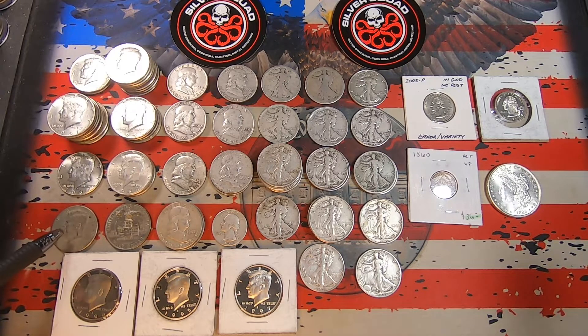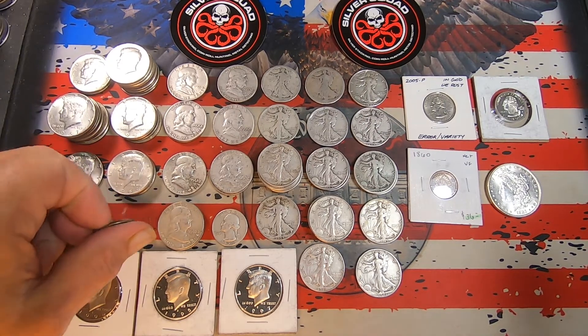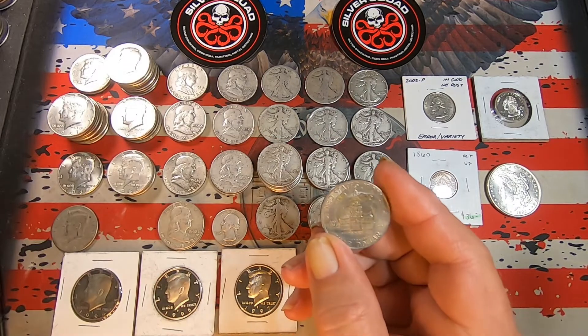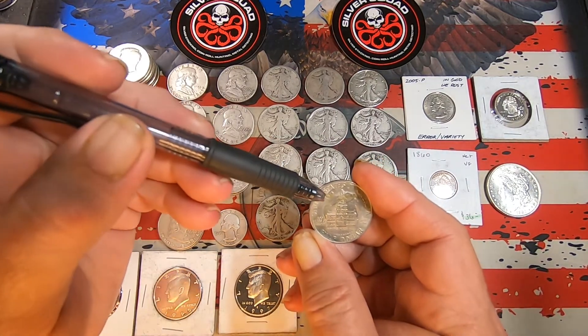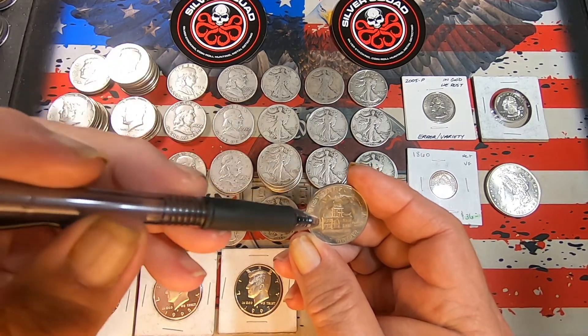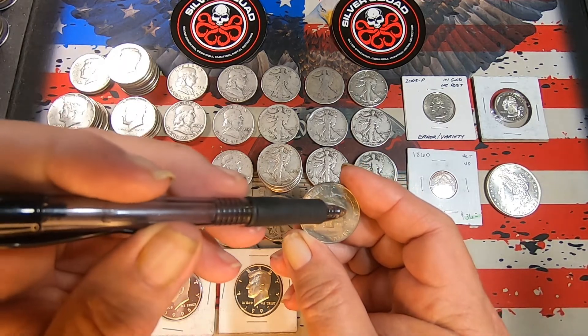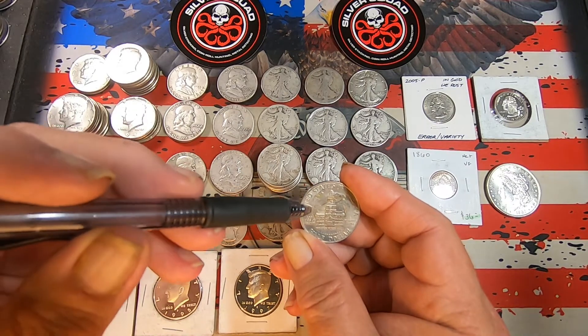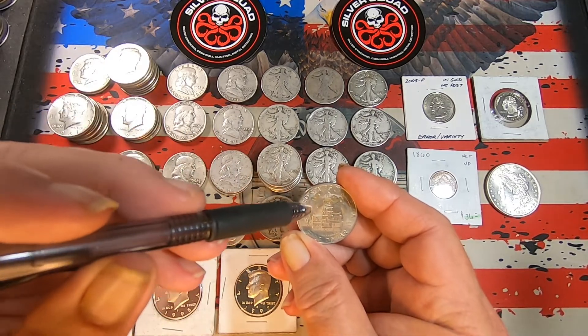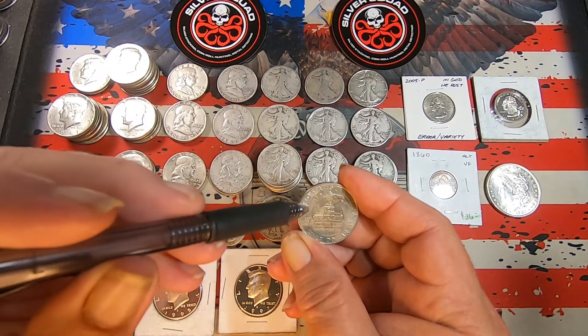We've got a pocket coin find that was in one of the rolls. It's a 1995 Philly, pretty rough. And then we've got this error coin. I'll put this up here so you can see it — pretty interesting. We've got extra metal here, here, and here, and we've got lowered spots here, here, and here.